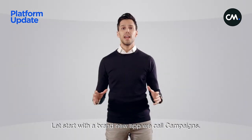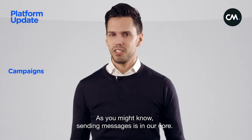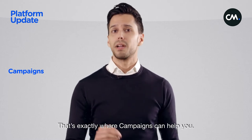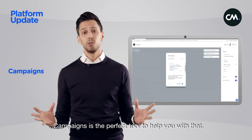Let's start with a brand new app we call Campaigns. Now, sending messages will never be the same again. As you might know, sending messages is in our core and today it's about more than sending just a plain text message. And that's exactly where Campaigns can help you. If you just want to send a text message to a single recipient, Campaigns is the perfect tool to help you with that.